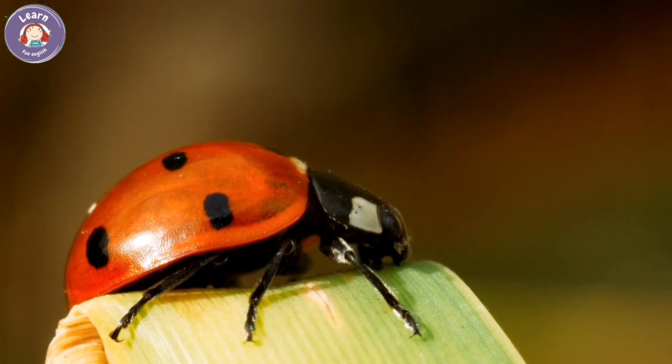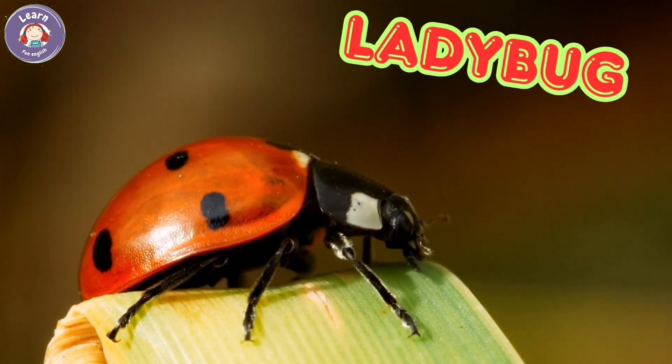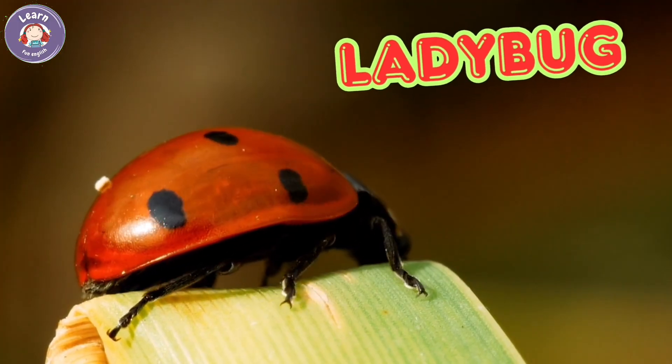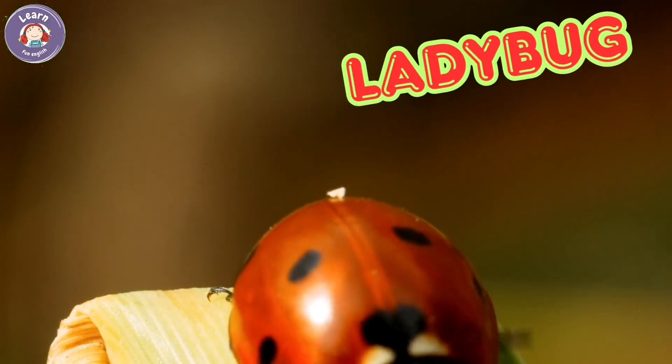Ladybug. Ladybugs have red wings with black spots. They eat small bugs like aphids. Ladybugs are gentle and helpful. They live in gardens and trees.